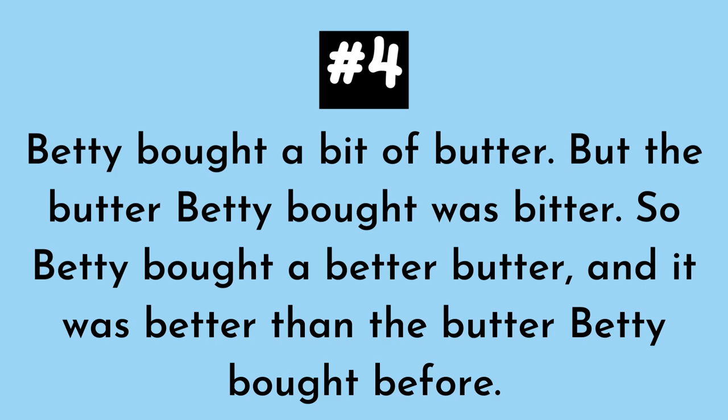Listen to it again. Betty bought a bit of butter, but the butter Betty bought was bitter. So Betty bought a bit of butter and it was better than the butter Betty bought before.